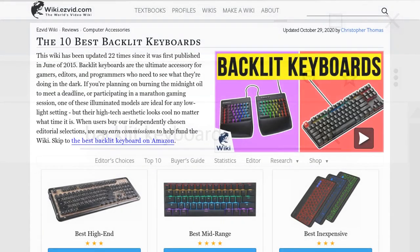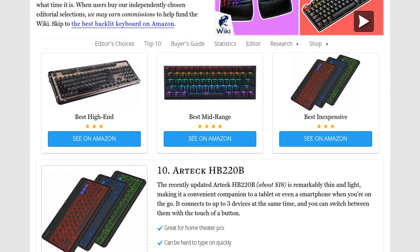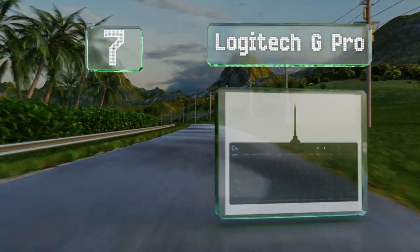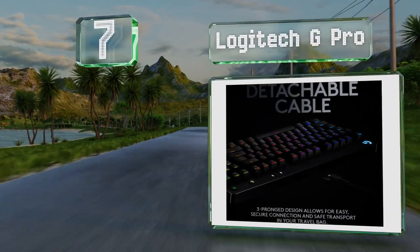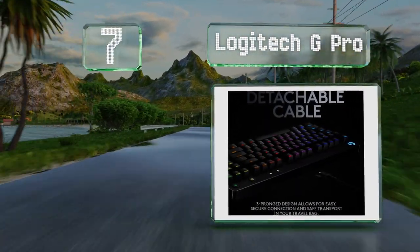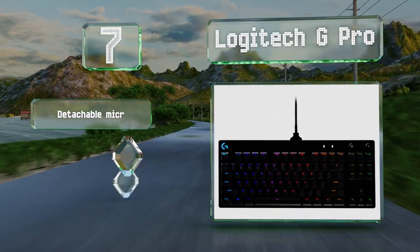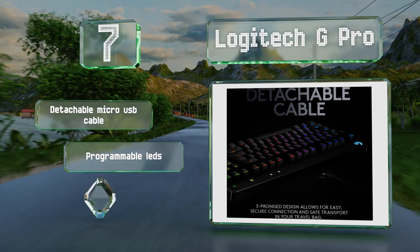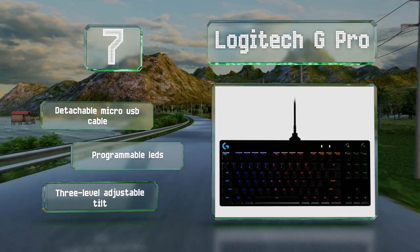At number seven, it's not exactly the fanciest option but the Logitech G Pro is built to meet the demands of serious esports professionals. It's especially reliable and satisfying to use, though it does cost more than many others of its size. It includes a detachable micro USB cable, programmable LEDs, and a three-level adjustable tilt.